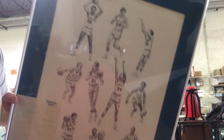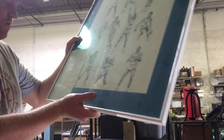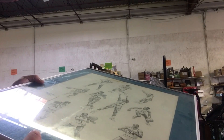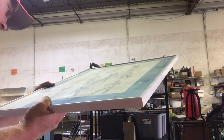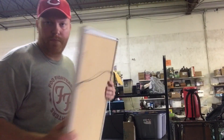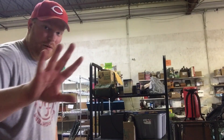This is the Kentucky Wildcats print I was showing earlier. Right here it says Holiday Inn, Athens, so they were in Ohio, and they all signed it. It looks like Joe B. Hall, Sam Bowie — some of the signatures are hard to make out. I think it's from the 70s; I'll have to search the names and figure out what roster that was. That was only five bucks.